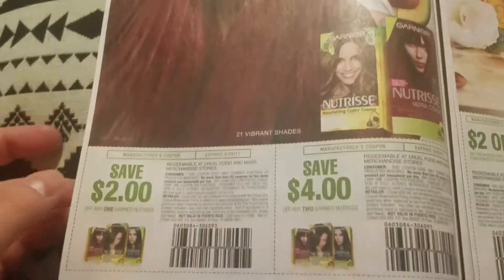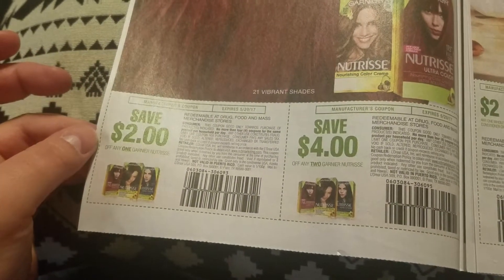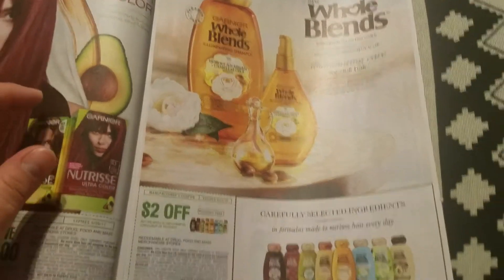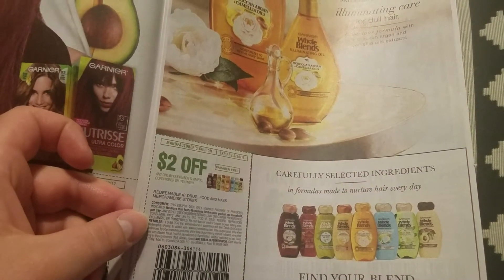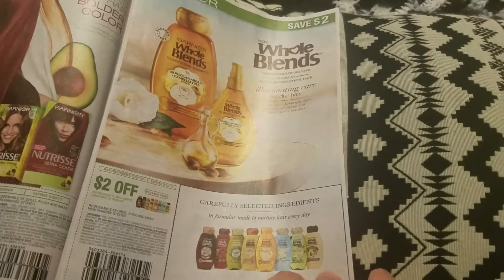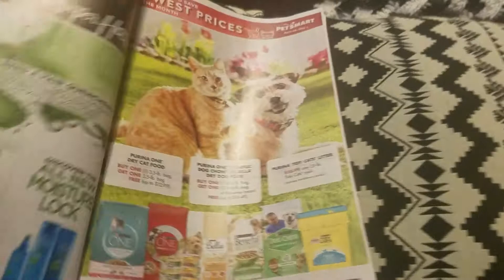Garnier — save two dollars on any Garnier Nutrisse, and four dollars off of two. So if you need hair care or hair color, that's a good one. We also have Garnier Fructis — two dollars off one Whole Blends shampoo. I haven't tried that yet but I do like Garnier.